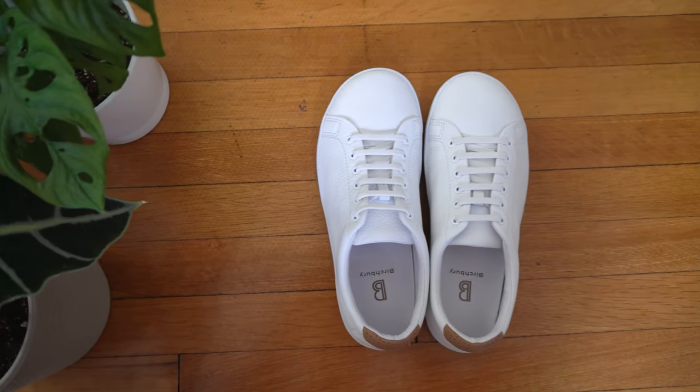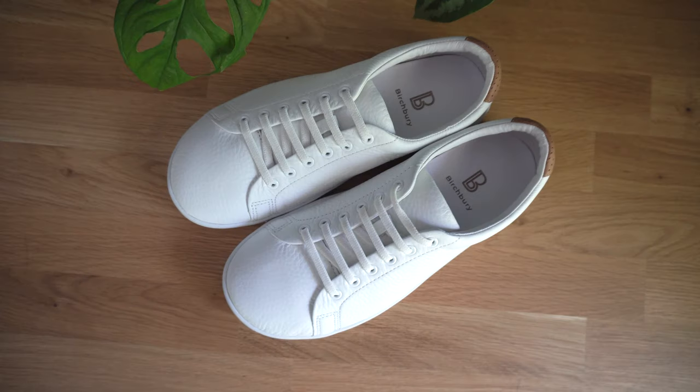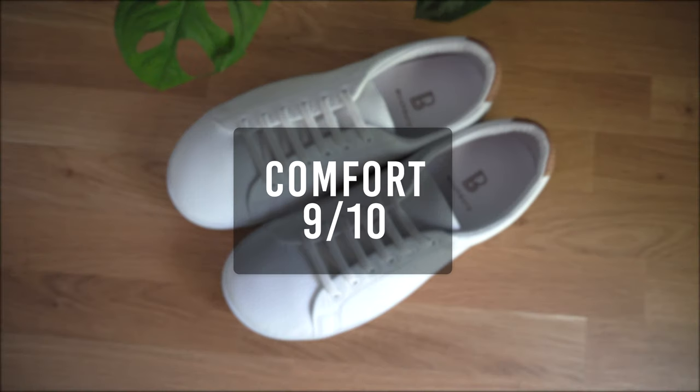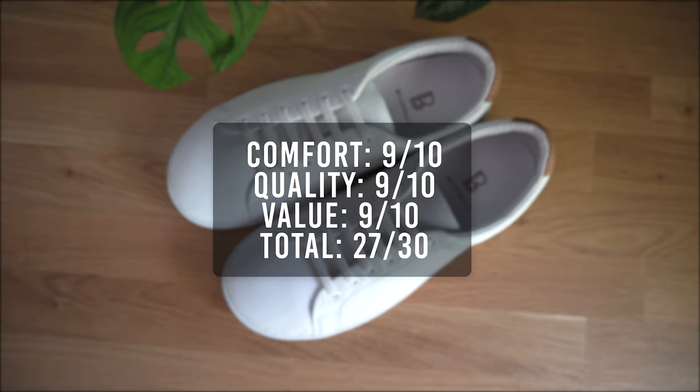Overall, the Brantford is comfortable, functional, and you can style it with just about any outfit. Time to give the sneaker a rating. For the comfort, I'll give it a 9. For the quality, I'll give it a 9. For the overall value, I'll give it a 9. That brings the total score for the Brantford to 27 out of 30. We're off to a strong start.